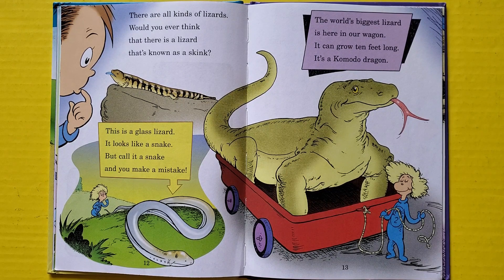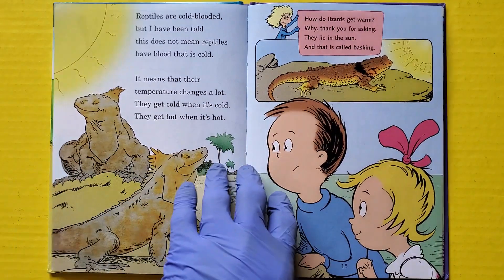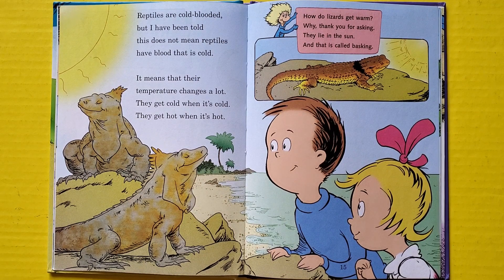Reptiles are cold-blooded, but I have been told this does not mean reptiles have blood that is cold. It means that their temperature changes a lot — they get cold when it's cold, they get hot when it's hot. How do lizards get warm? Why, thank you for asking — they lie in the sun, and that is called basking.